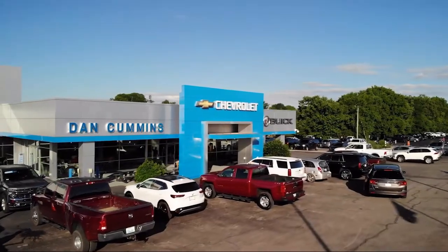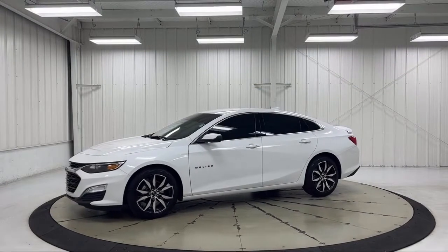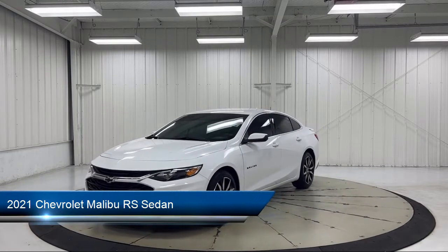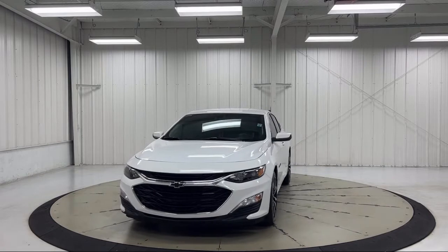Welcome to Dan Cummins Chevrolet Buick of Paris, and here's a look at another one of our great vehicles for sale. It comes equipped with preferred equipment group 1SP, OnStar and Chevrolet Connect emergency communication system, and premium cloth seat trim.